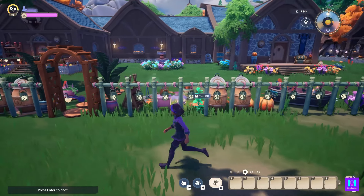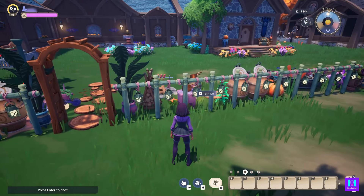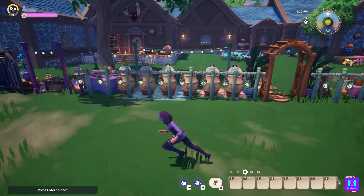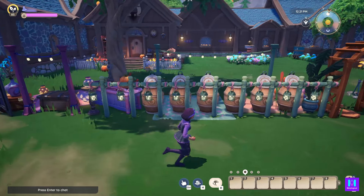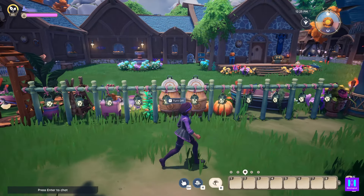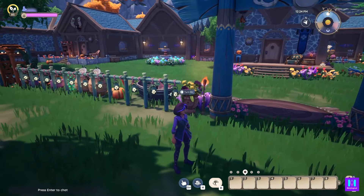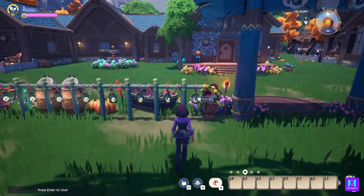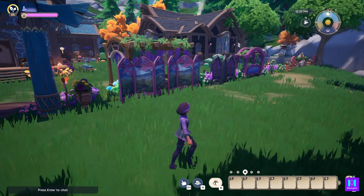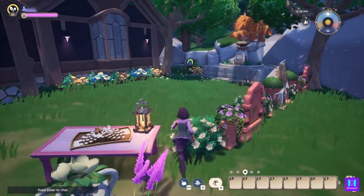I got this fencing idea from someone else's tour house a week or two ago — where you just take the log cabin lanterns and set them down in a row. I colored them all green for the Halloween color. Theirs was an entrance to some walkway, and it was just a great idea because you just have one item instead of like four or five — great savings of items.